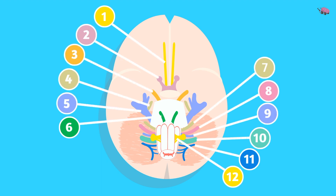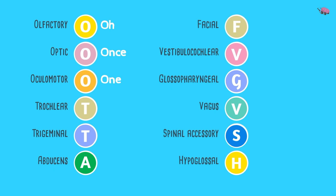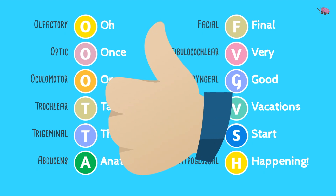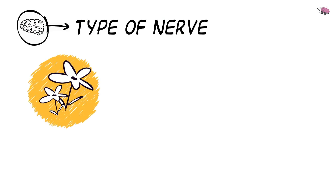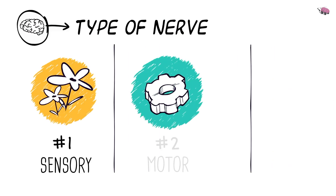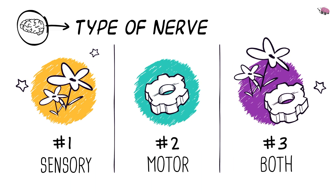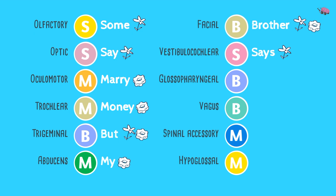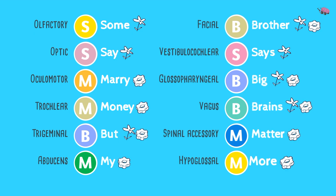To remember all the nerves, we'll follow this mnemonic: 'Oh once one takes the anatomy final, very good vacations start happening.' To remember whether each nerve is sensory, motor, or both, we use: 'Some say marry money, but my brother says big brains matter more.'